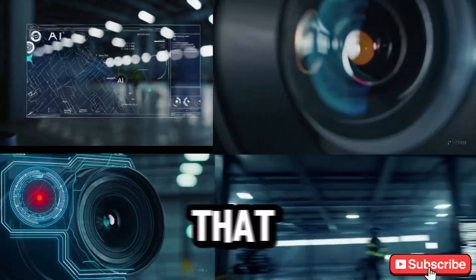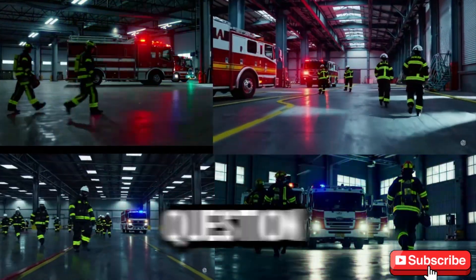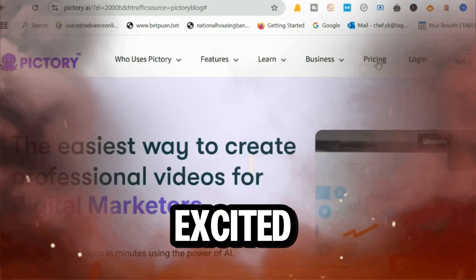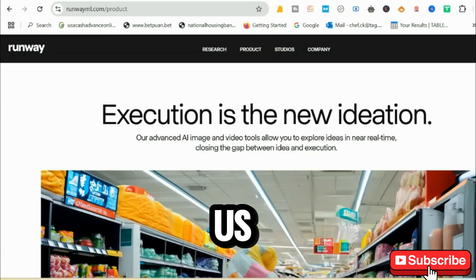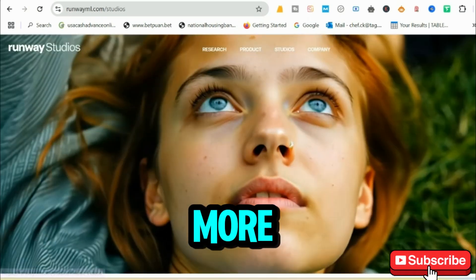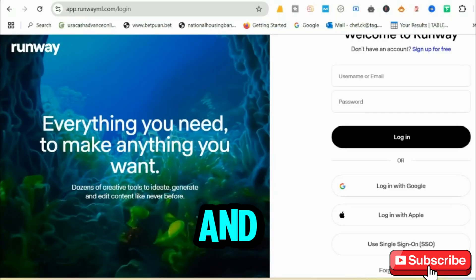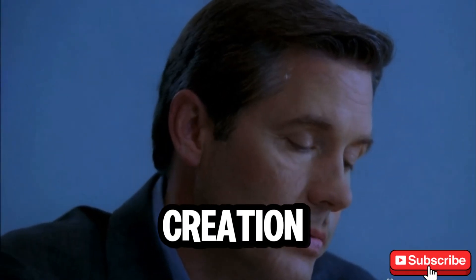Did you know that Pictory alone can process videos in under 10 minutes? Now, here's a question for you: which AI video generator are you most excited to try? Or have you already used one of these tools? Let us know in the comments below. Before you go, make sure to hit that like button and subscribe for more tips on using AI tools for creativity and business. And don't forget to share this video with someone who could use a little AI magic in their content creation journey.